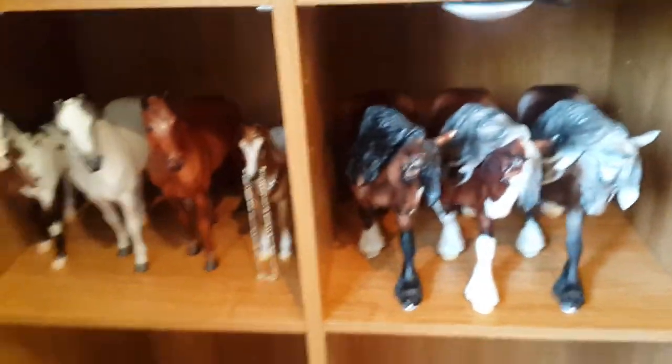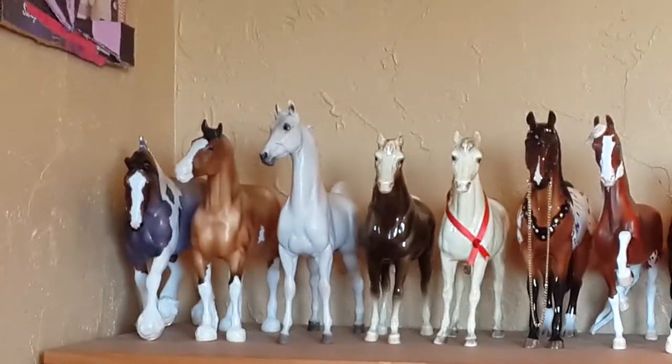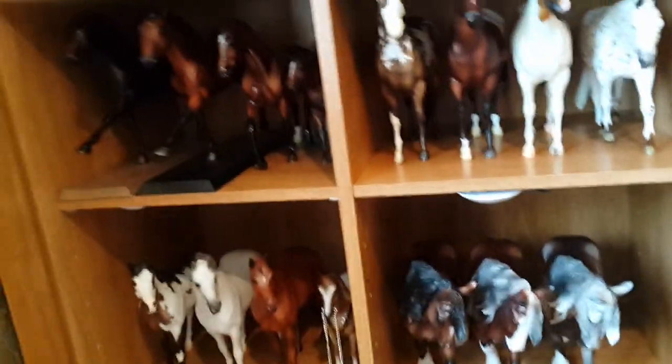So this is my model horse collection tour — hope you guys enjoyed this video. To give you an overview: I need more shelves. I'm out of room, and that shelf will be filled up before long. Hope you guys enjoyed this video. If you have any comments or questions, drop them down below. I'm sorry for this very long video, but thanks so much for watching, guys. Bye!